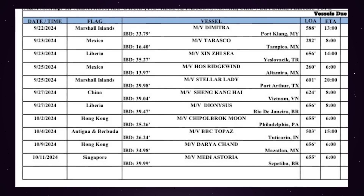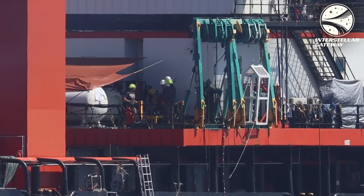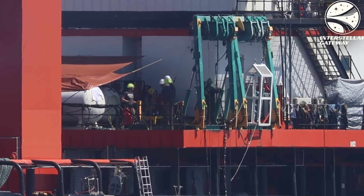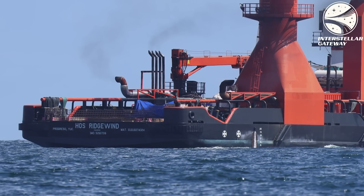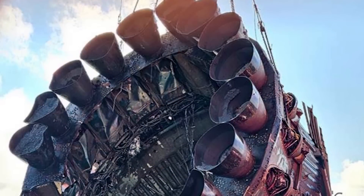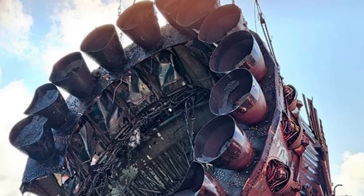Looking again at the vessel's itinerary, it returned back to Altamira from the wreckage site, and is set to arrive at the port of Brownsville, Texas on the 25th, which is hopefully the day that you're watching this video, so hopefully more pictures will be coming very soon. For now, since I remained trapped in the past, we can only analyze this one photo provided by Elon, but there's still a lot to be learned here.